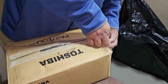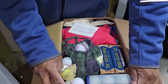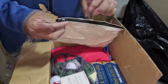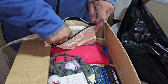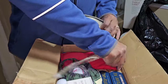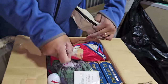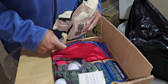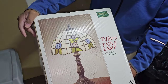Golf balls — golf balls in the box do sell. This is a ping pong ball. I hope you practice putting at home. But these golf balls will sell. That's what I was waiting for — the Tiffany table lamp.